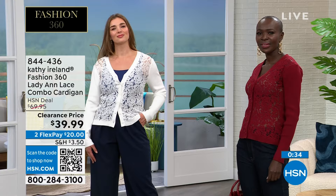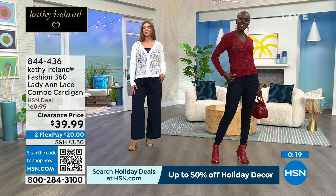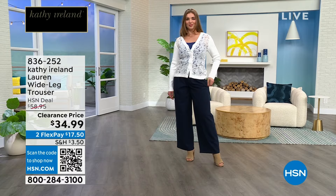Lots of pieces that we're going to feature are on clearance. Stay in the ordering process for the cardigan. HSN.com or the HSN app is going to be your quickest way to place your order. $20 gets it home — any and everyone can use FlexPay, so you can split the clearance price of $39.99 in half and pay $20 now. Dogmara is wearing the trousers that we are going to feature next — everything at a clearance price.